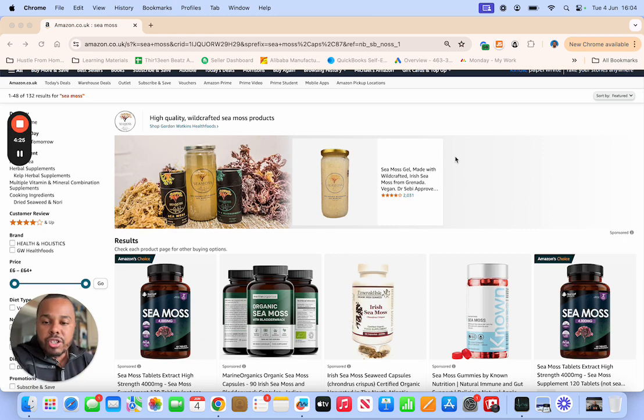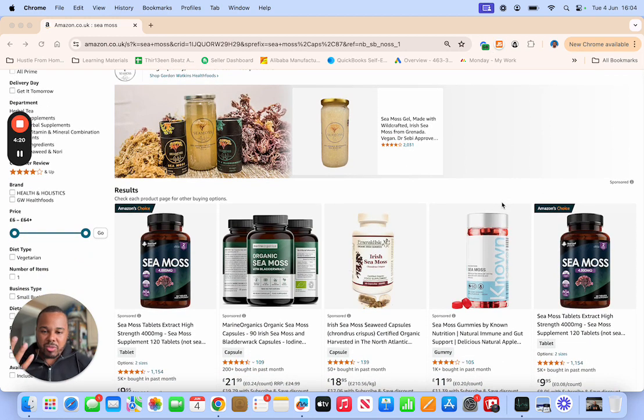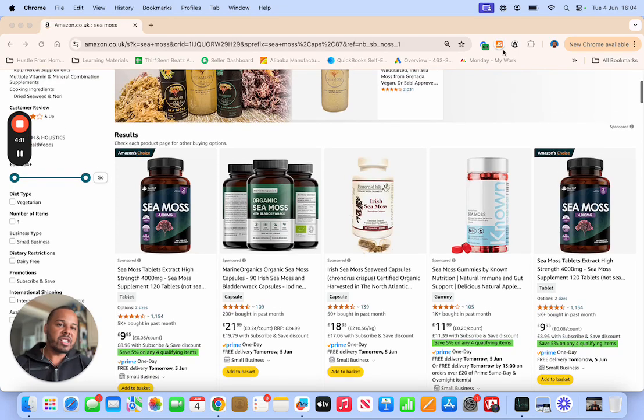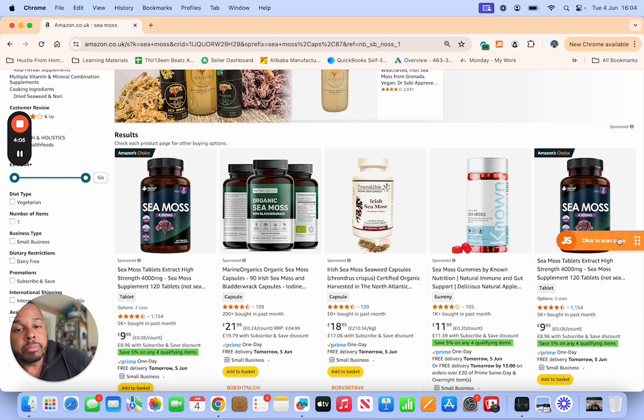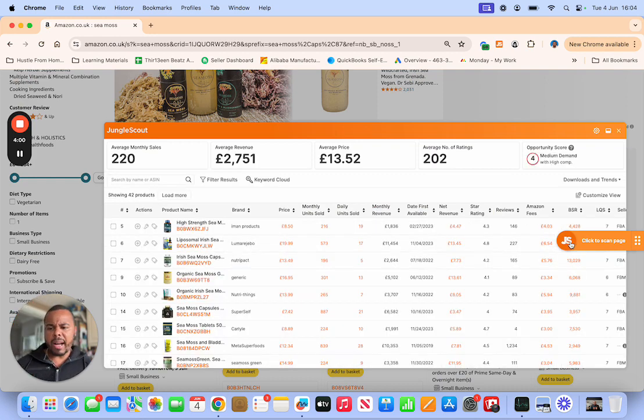So let's go ahead using Jungle Scout. CMOS is a popular type of product at the minute — it does wonders for your hair, it's a supplement, kind of like collagen, and it's doing quite well. Let's scan the overall market by typing CMOS. While it's loading, I saw someone talking about this on This Morning — a UK TV program. You can see the opportunity score on Jungle Scout shows medium demand with high competition.